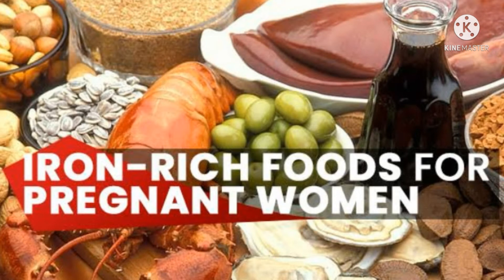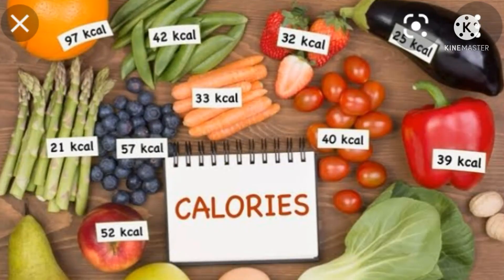In the first trimester, we get 1660 kcal. In the second trimester, we will need an extra plus 350 kcal.